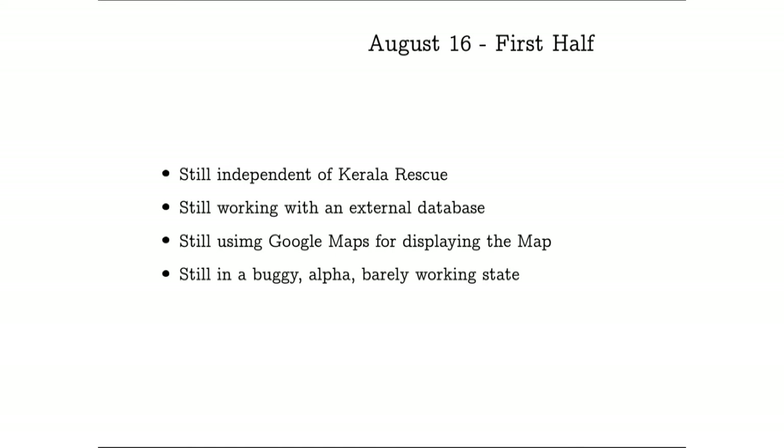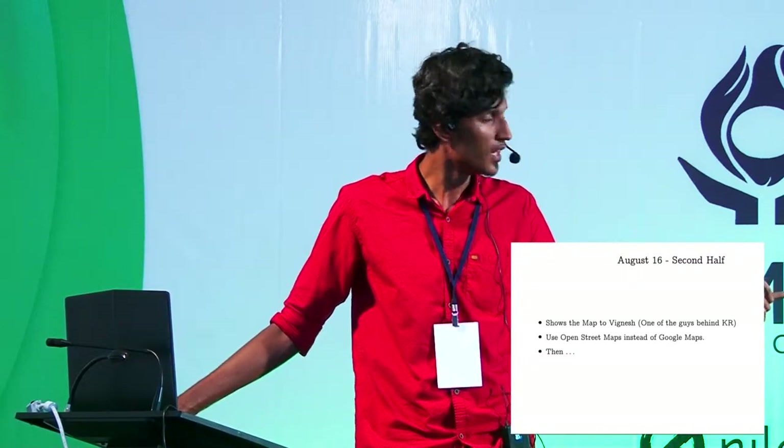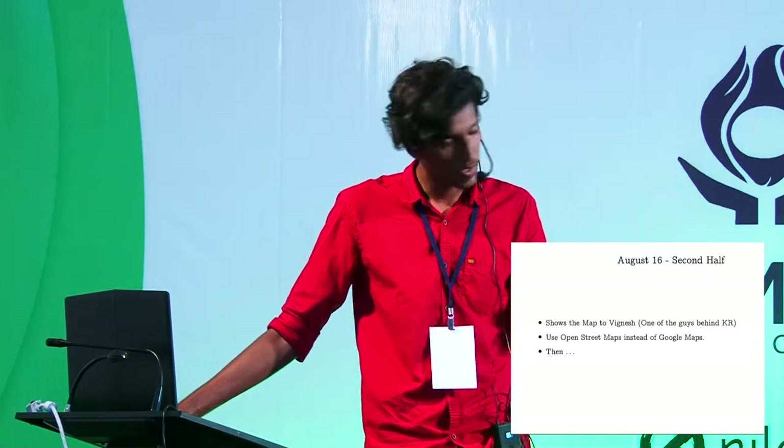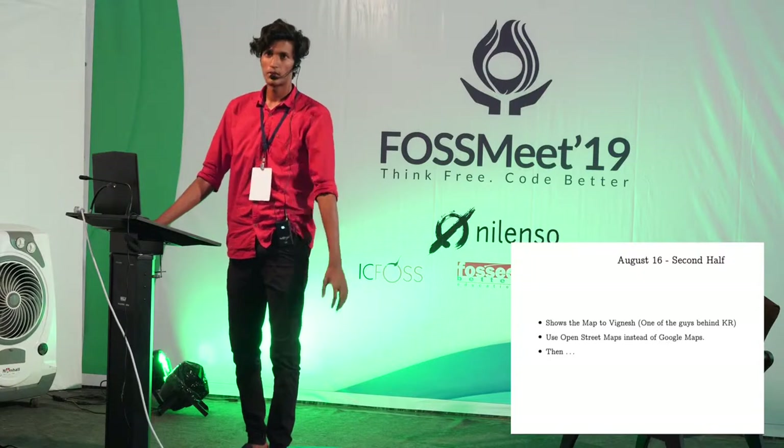On August 16th I was still working on the map frontend with an external database — I was the sole developer. It was still using Google Maps and in a barely working state. KLR Rescue was led by two main people, Bispers and Viknish. Viknish was one of my seniors, and I showed him the map I was working on. He said we should use OpenStreetMaps instead of Google Maps since Google Maps had a free tier that would expire soon, so we ported the map to OpenStreetMaps.